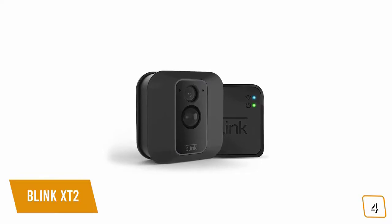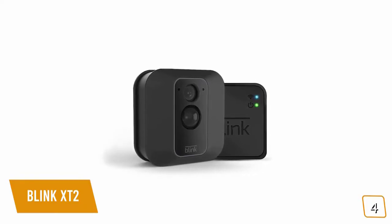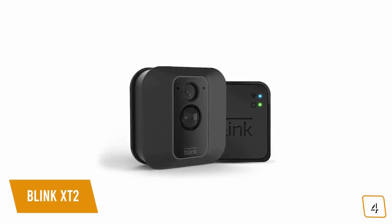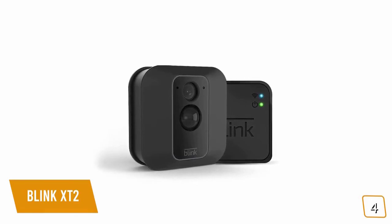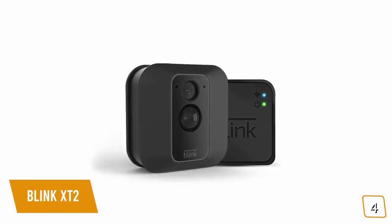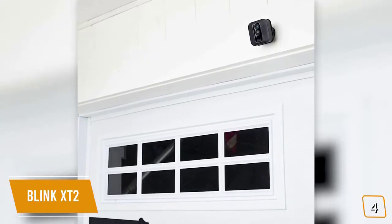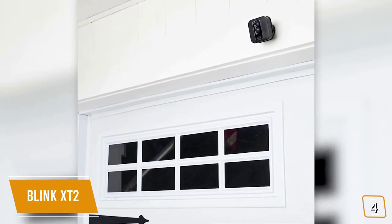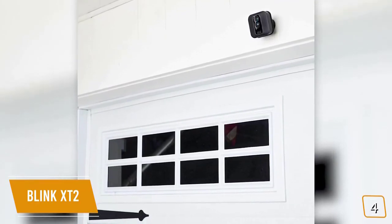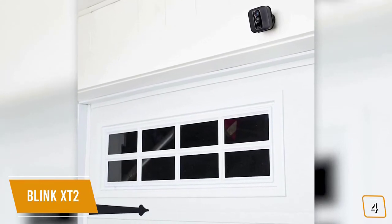You'll find the camera comes with a small sync module that connects to your home Wi-Fi network. The X-T2's 1080p camera has a 110-degree field of view, which is more than sufficient to capture what's happening outside your door. You can also add extra cameras to the system for extended coverage. One of the unique features of the Blink is its built-in thermometer, and you can even get alerted if the device detects the temperature falling below or exceeding thresholds you've set — a great feature to use indoors, especially in children's nurseries.